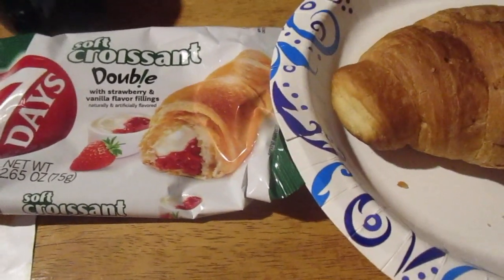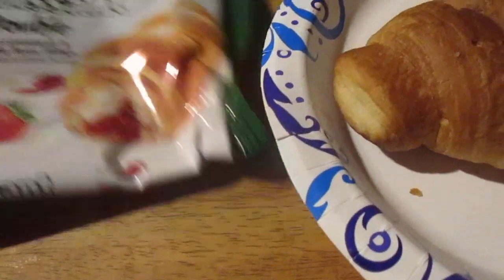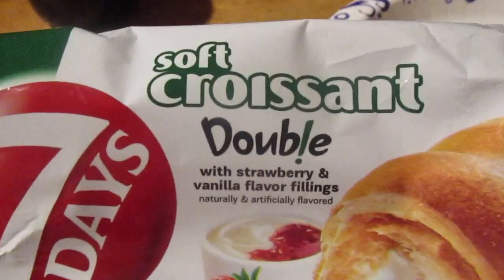At Dollar Tree, a two-liter was once $1.25, now it's $1.75. It's $1.35 at Walmart — it's expensive.